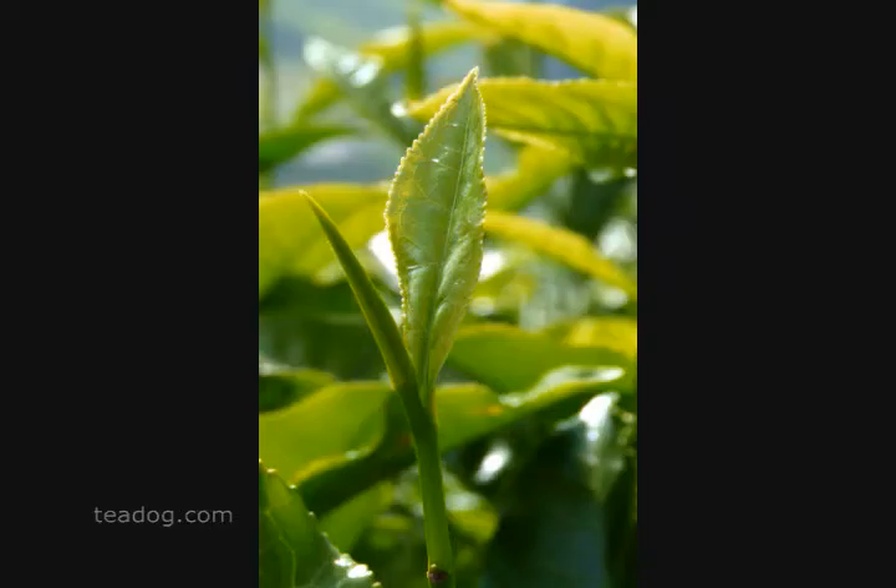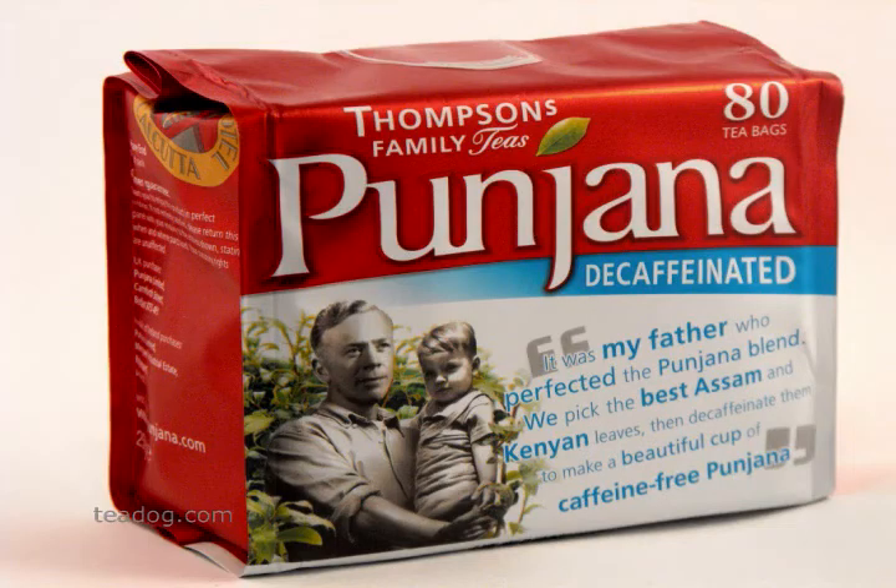Remember, tea does naturally contain caffeine. During the decaffeination process, when caffeine is removed, decaf teas lose flavor. But Pungana decaf retains taste and flavor by adding second flush Assam tea leaves to the product. These tea leaves are the best growth of the year, limited to small production quantities, and do cost more — and you can really taste the difference in every cup.